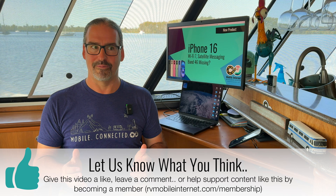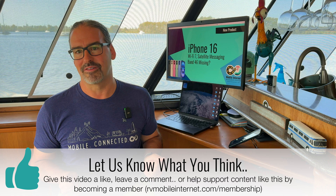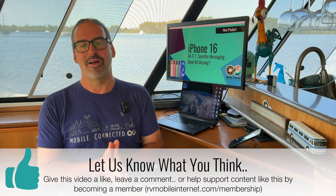Those are the major connectivity improvements in the new iPhone 16 lineup. Are you excited about any of this? Are you disappointed about LTE band 46 going away? Let us know what you think about the new iPhone 16 line. We'll see what they bring out next year — the rumor mill has it that next year might be the first time Apple brings out their own 5G cellular chip instead of relying on Qualcomm.